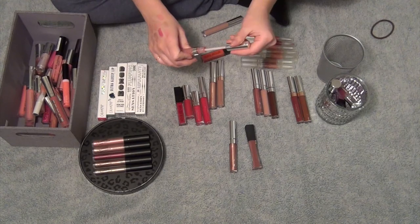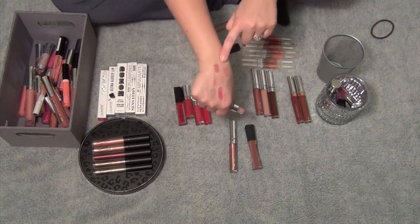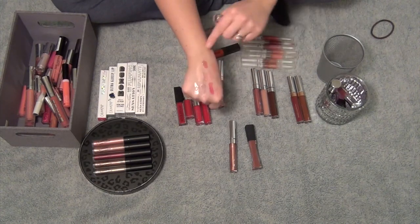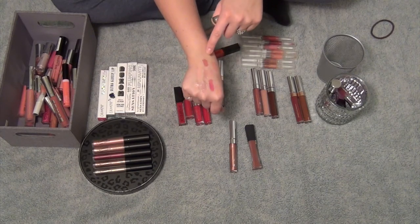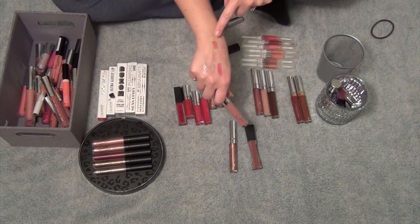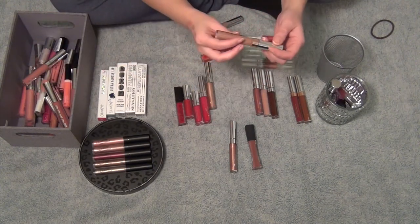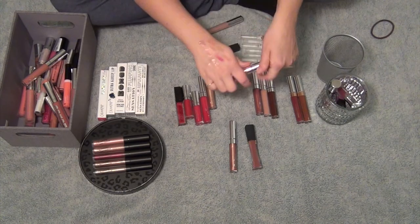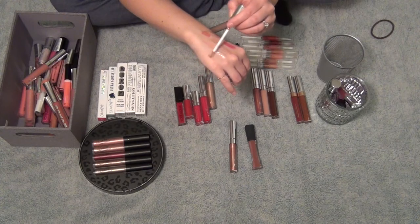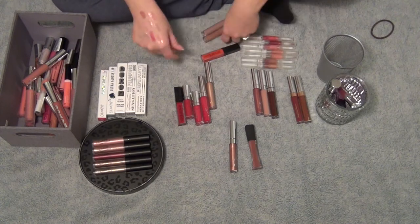This is the ColourPop Ultra Glossy Lip in the shade Bestie. It's like a perfect nude — I forgot I even had this one, actually. So I'm going to whip this one out here in the wintertime. It's like the best full coverage gloss — I believe it's a cream formula, and the cream formulas have a lot more color to them. This one is in the shade Lychee Me, and this one's also a gloss — more sheer, so this one's a more sheer nude. I'll put it aside for right now.